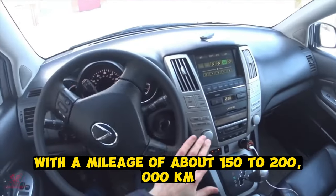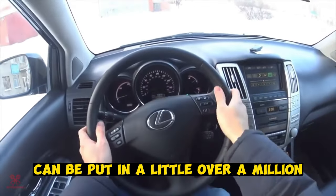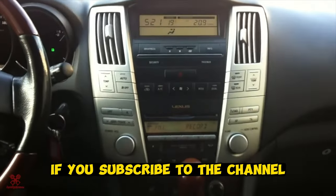Now the purchase of such a car with a mileage of about 150,000 to 200,000 kilometers can be had for a little over a million. That's all for me — thank you all for your attention. I will be very grateful if you subscribe to the channel. See you soon.